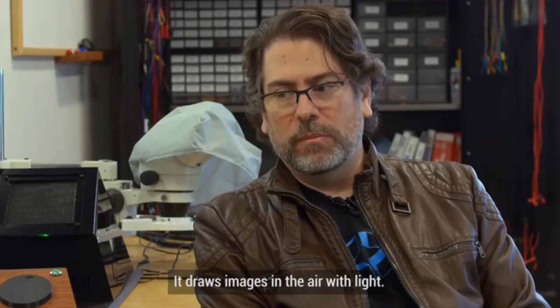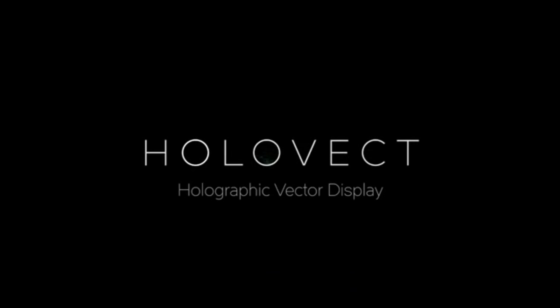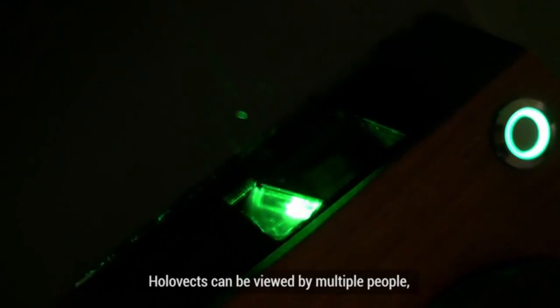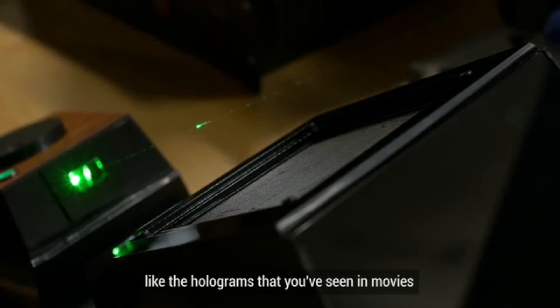It draws images in the air with light. Holovect can be viewed by multiple people from multiple angles. It is a true volumetric display, like the holograms we've seen in movies and science fiction for so long. If what he just said is true, this is huge. I don't care how simple of an image it has to draw — this is big. It's the first step in holograms, and that would be amazing. But the big question is: is it true?